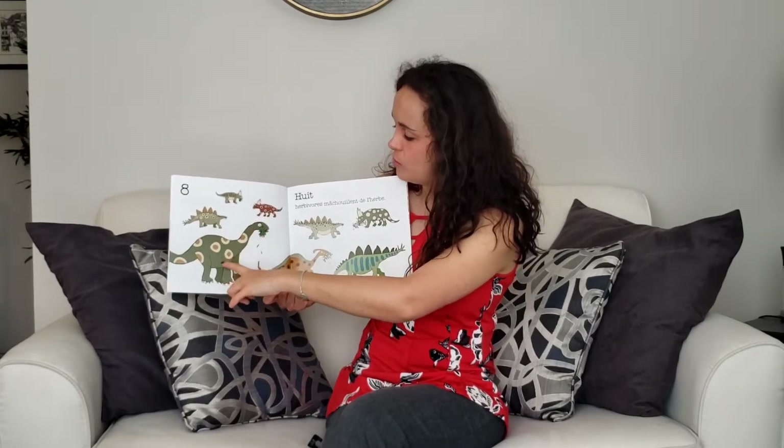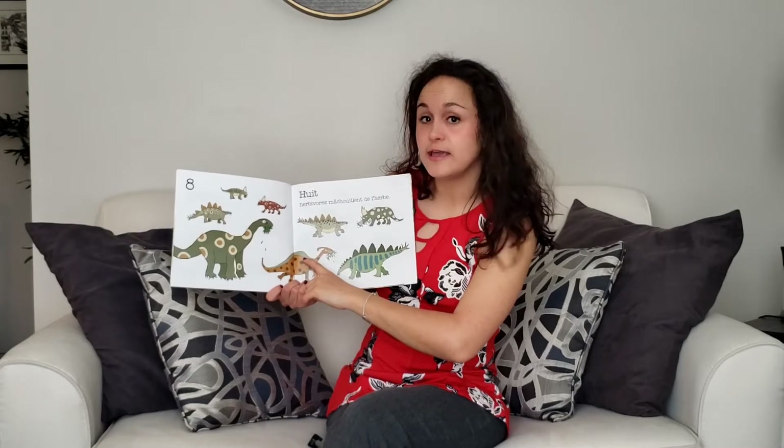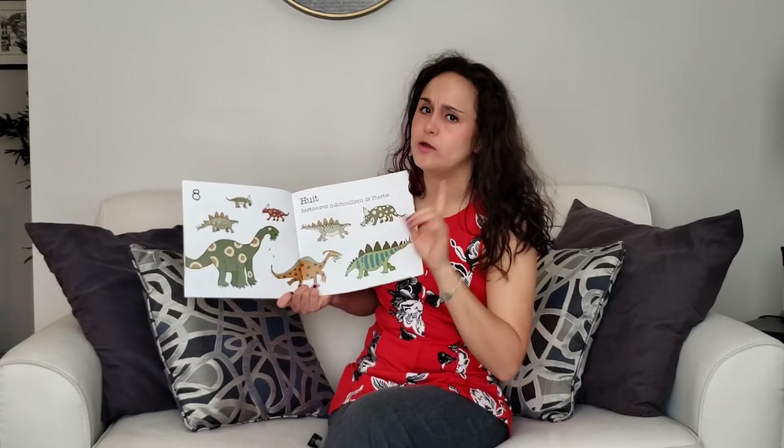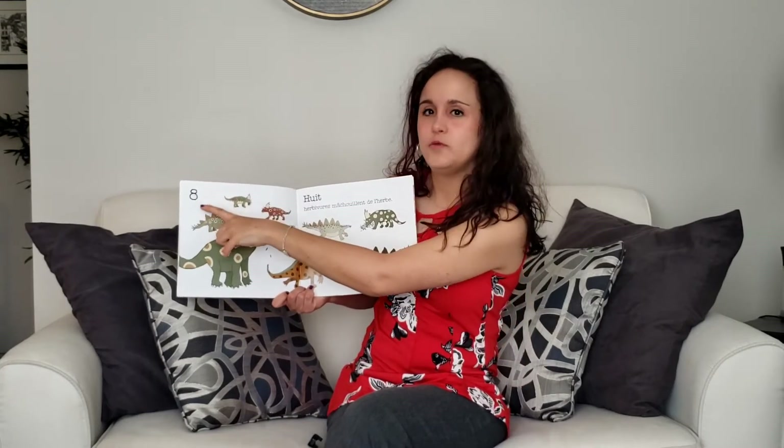Un, deux, trois, quatre, cinq, six, sept, huit. Now I hope you're counting with me. Huit.